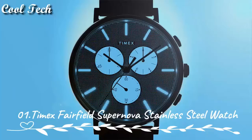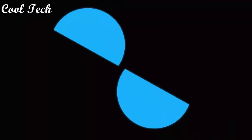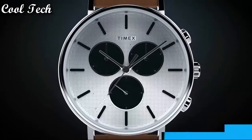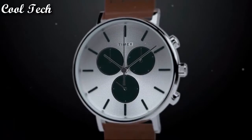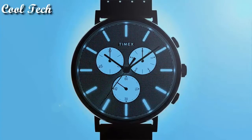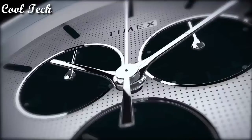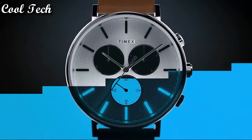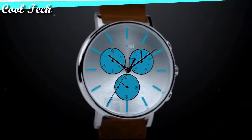Top 1. Band material: stainless steel. Display type: analog. Case thickness: 11 millimeters. Case material: stainless steel. Movement: quartz. Features: water resistant, chronograph, scratch resistant, date indicator, 12-hour dial. Water resistant depth: 30 meters.